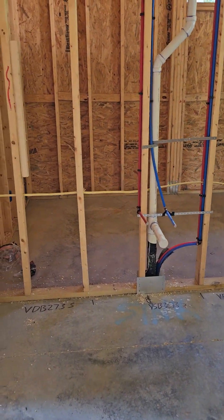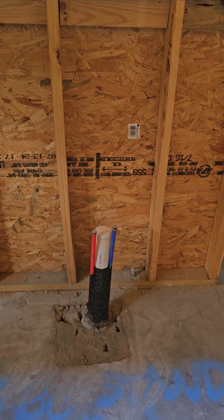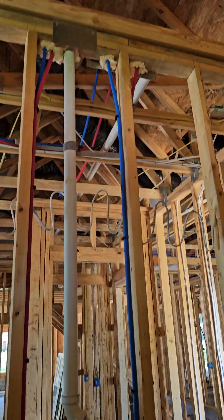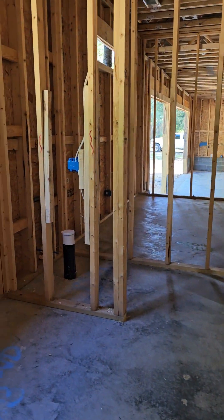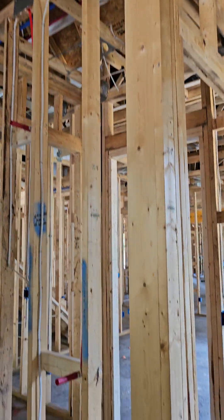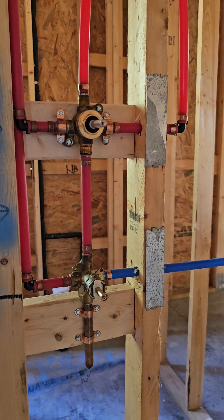Walking into one of the master bathrooms. There's the toilet, that's the tub. This is Jennifer's closet. Here's the shower. The valves for the rain head and shower.